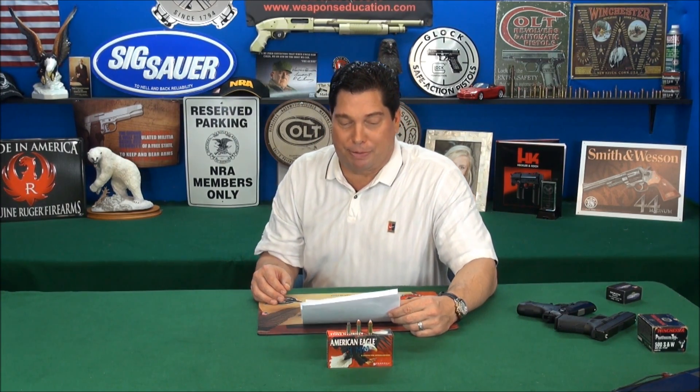What does parabellum mean? There was a German manufacturer named DWM — it's a long German name, but for short, DWM. They manufactured it, and the Latin term parabellum reflects their motto from the early 1900s: 'If you seek peace, prepare for war.' This cartridge was developed for war and was certainly used in World War I, World War II, and all the way up to present time.